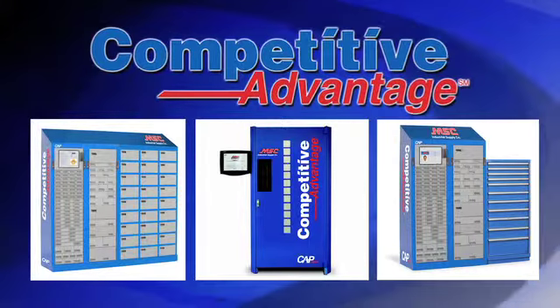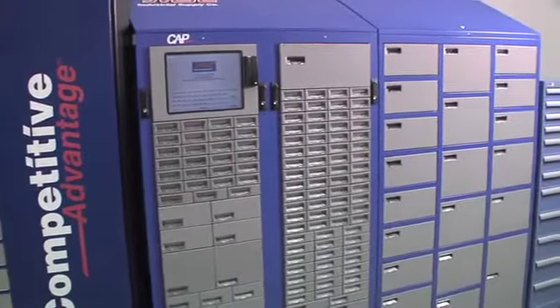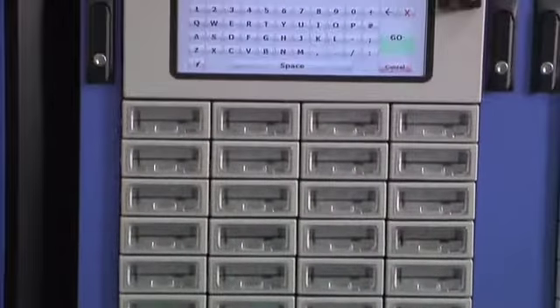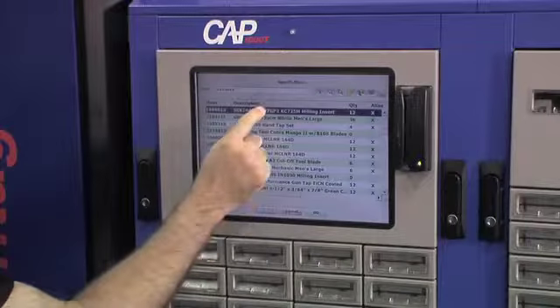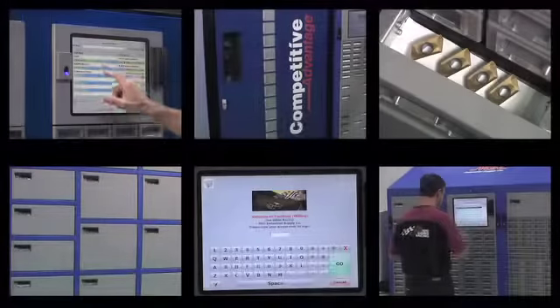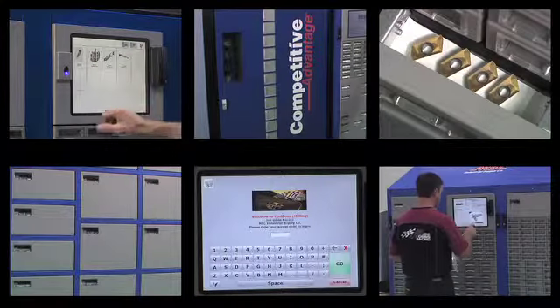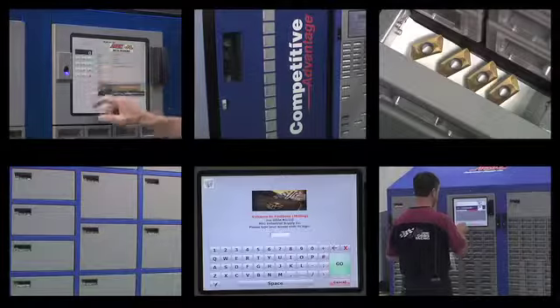MSC's CAP dispensing systems are tailored specifically for your shop's needs. The size and capacity of the unit is based on the quantity and type of items being managed within the unit. The system will dispense items in the exact quantity required by the operator. Our implementation team will carefully review the item plan with you and recommend system configurations based on the number and size of the items being managed.